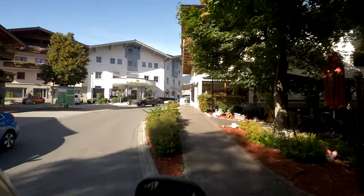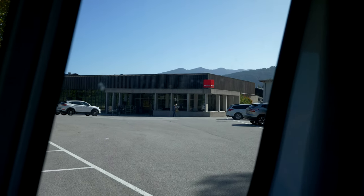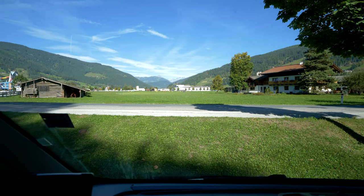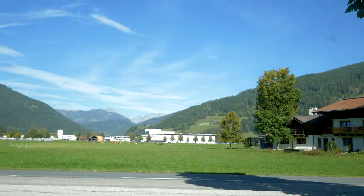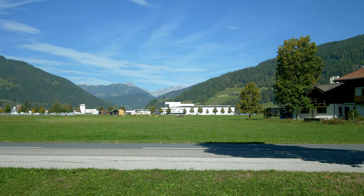We just stopped at Empres because Charlene forgot a few things at the supermarket yesterday. But honestly, here in Austria everywhere you look there's a beautiful view. I'm just sitting in the van in the Empres parking lot — why is this place just so picturesque? Everywhere you look, this is the standard view in Austria.